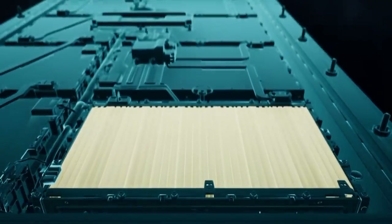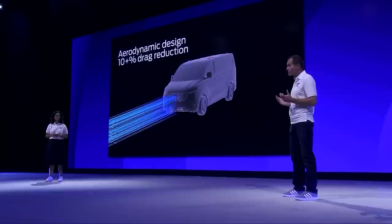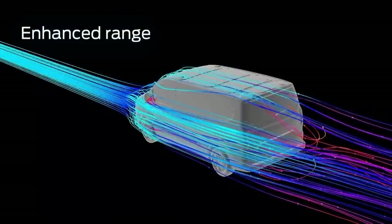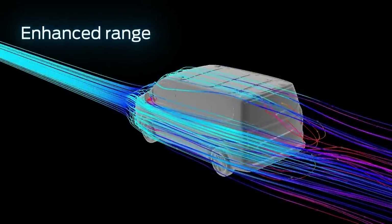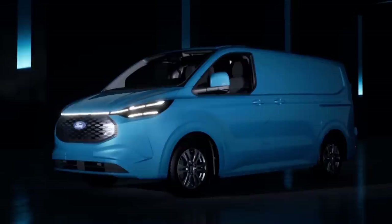That range figure is super impressive, but will customers really be able to get that far on a single charge? We recognize that all customers won't achieve WLTP figures, so we've been determined to maximize real-world range. Two key examples are improved aerodynamics enhancing EV driving range by as much as 40 kilometers — over 800 advanced computer simulations helped reduce drag by over 10%. Design features include optimized door mirrors, smooth body underfloor, wheel deflectors, plus reducing the height of the vehicle to under 2 meters also helps cut drag.